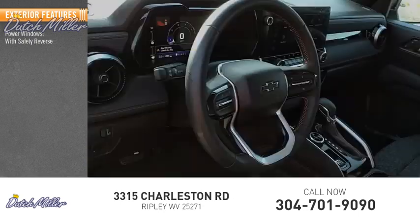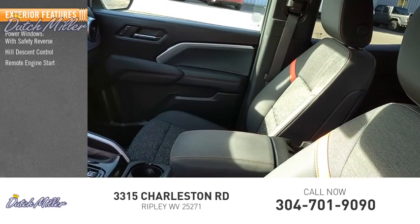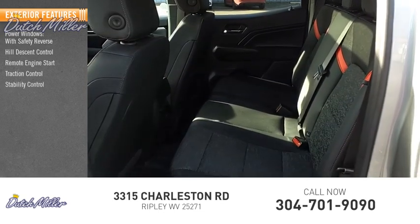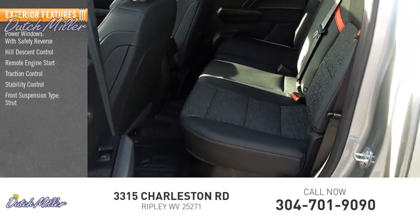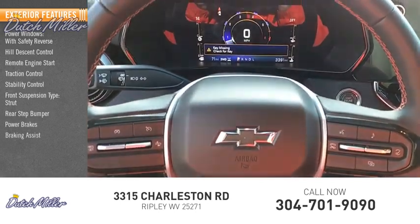Here are some of this vehicle's great options: power windows with safety reverse, hill descent control, remote engine start, traction control, stability control, front suspension type strut, rear step bumper, power brakes, and braking assist.